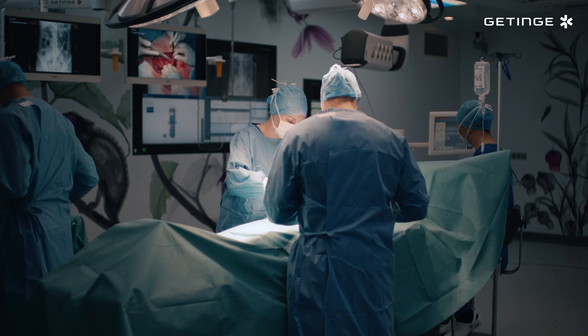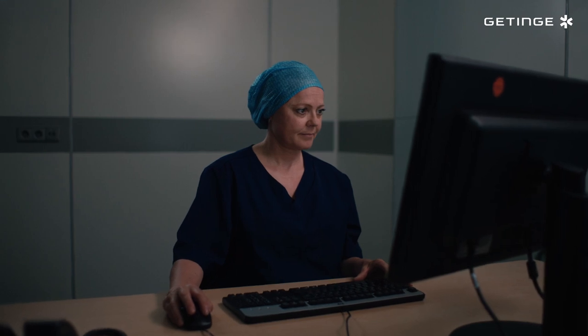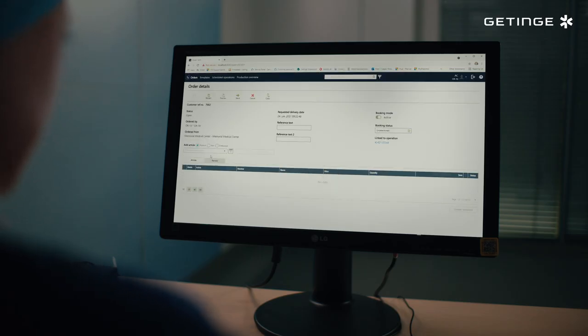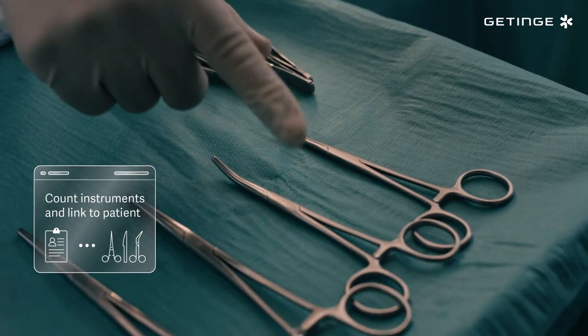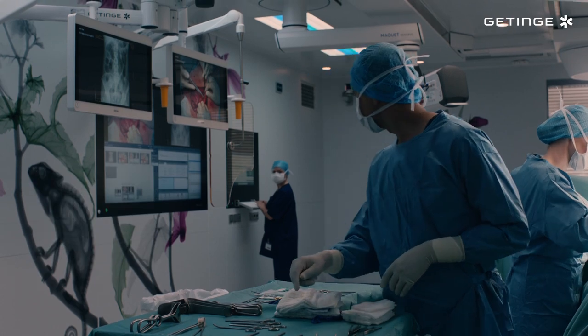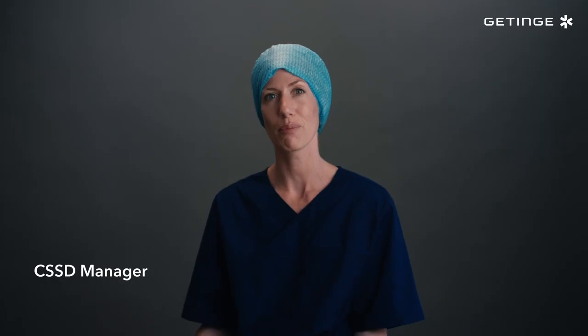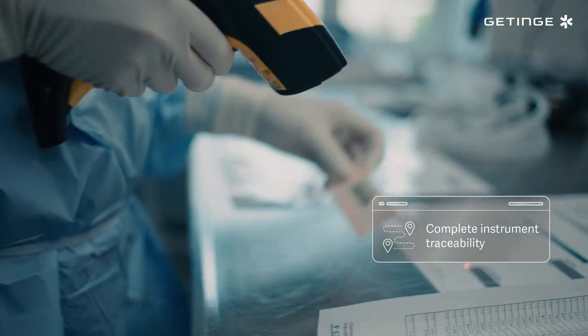With TDOT we have smooth communication between the CSSD and the OR. And when scheduling a surgery, TDOT knows both the instrument availability and the surgeon's preferences. TDOT enables us to count and link all instruments and implants to the patient, ensuring patient safety and full traceability of all instrument-patient interactions. Today we have tracking down to the individual instrument.